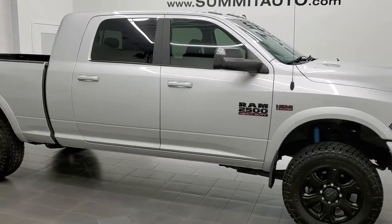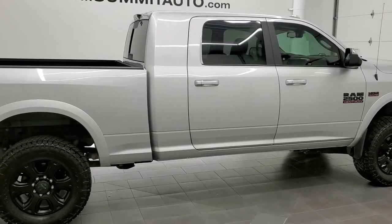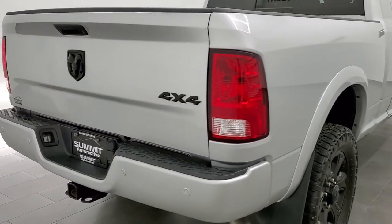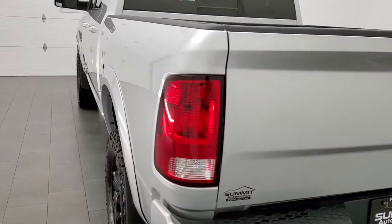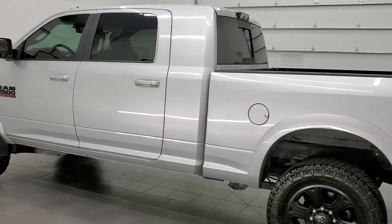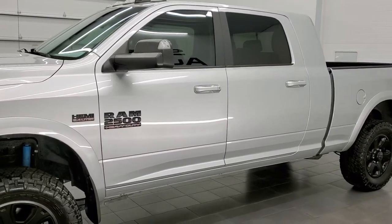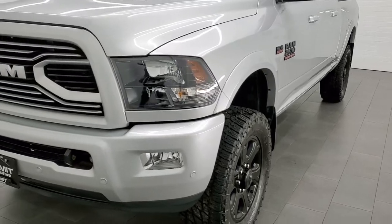This 2018 Ram 2500 Mega Cab Short Box is stock number 12367Z. We are here at Summit Automotive in Fond du Lac, Wisconsin, your new and used heavy duty truck and Ram headquarters. This 2018 Ram 2500 Mega Cab has the 6.4 liter V8 Hemi engine. This truck has been fully safetied and inspected by our service shop, has a fresh oil and filter change. All the fluids have been checked and topped off and this truck is 100% ready to go.